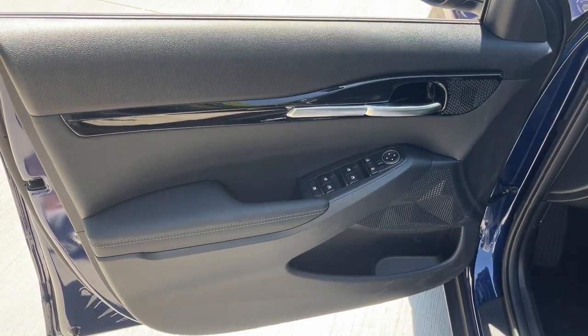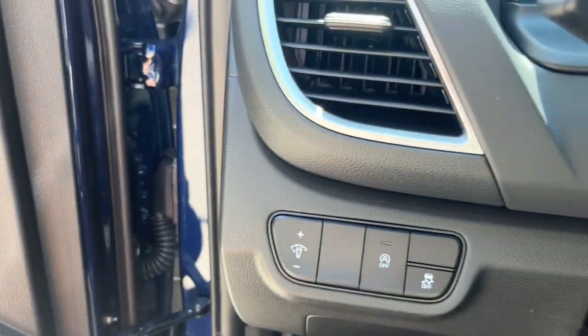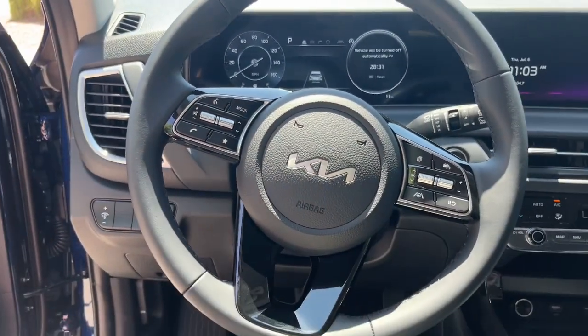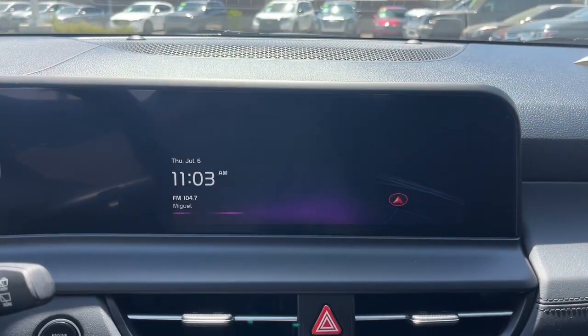These are just some of the great options this vehicle comes with: pre-collision system, lane departure warning, navigation system, keyless entry, remote engine start, satellite radio, premium sound system, fog lamps, keyless start, backup camera.